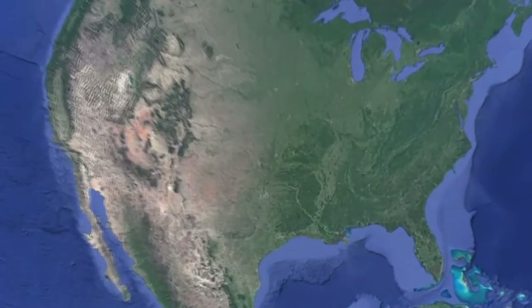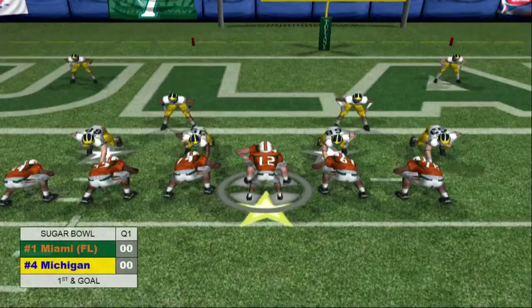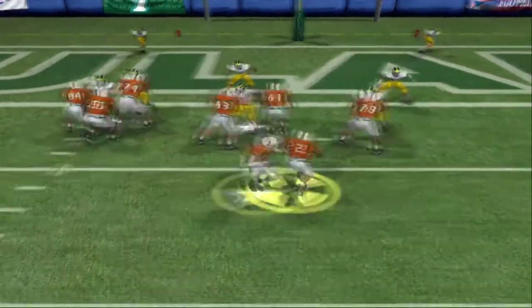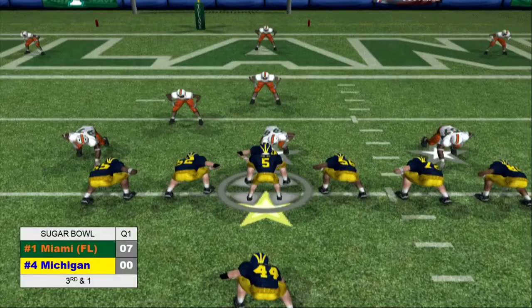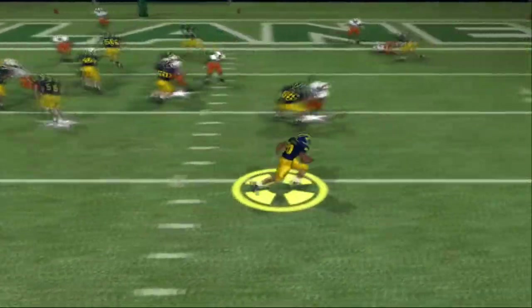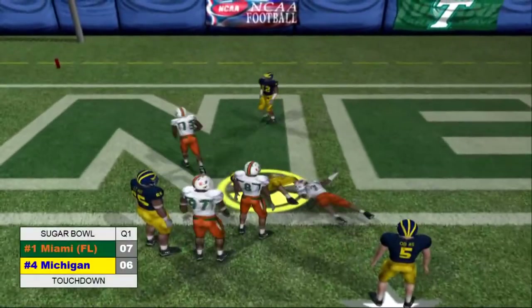We start in the Sugar Bowl as the number one Miami Hurricanes take on the number four Michigan Wolverines. The Hurricanes would start the scoring in the first as Melvin Bratton would take the ball in for the score. Michigan would knot it back up not long after though as Jamie Morris would take this pitch out, make a couple men miss, and power his way into the end zone.